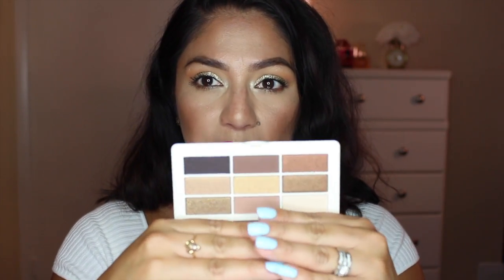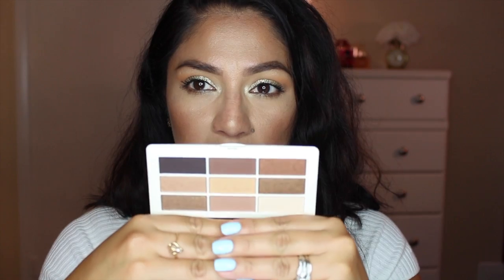The third H&M palette is Ready Set Glow, which is very neutral. If these palettes perform well on the eyes, I'll let you know — maybe I'll do a tutorial using only these shadows to see how they blend. For ten dollars, if they work well, that's a great price for a palette that comes with nine colors.